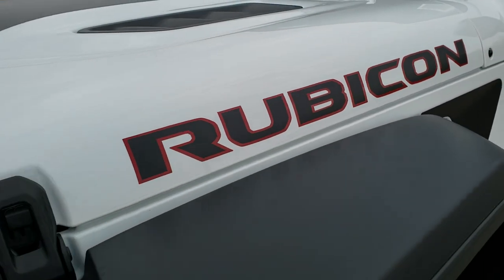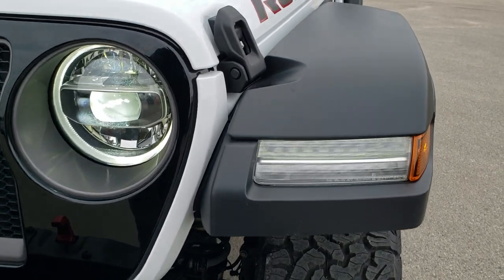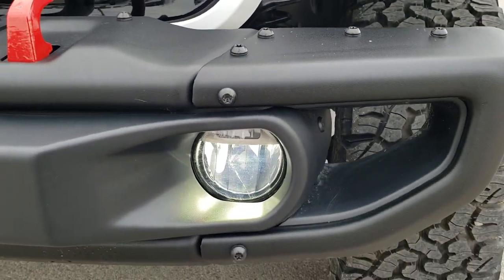The red-outlined Rubicon logo. The LED lighting group is going to give you the LED running lights in the fenders, the LED headlamps and the LED ring around those headlamps, as well as LED fog lamps.